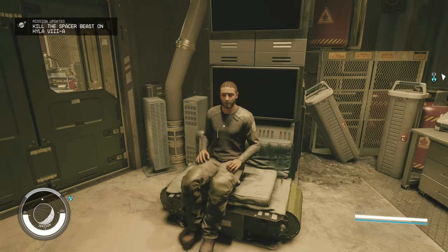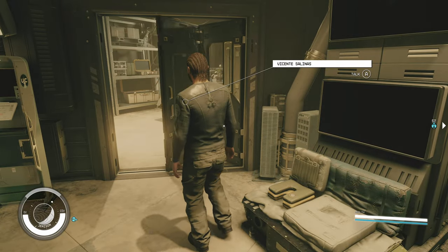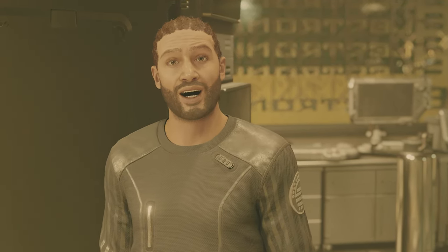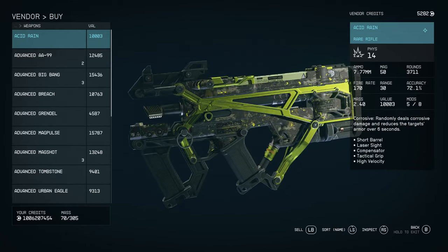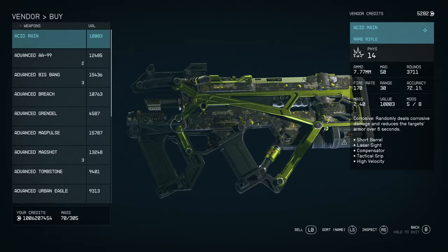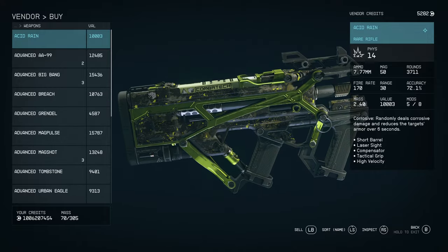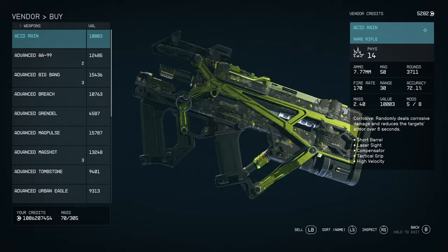This guy is kind of similar to Mick and Ralph from Fallout New Vegas. We come into his shop to see what he has for sale, and the weapon we're looking at is Acid Rain. This is a unique Grendel — it has a unique color scheme, as you can see. It costs 10,000 credits, though that price will vary depending on what perks you have. The main thing is it's got corrosive damage, which means it randomly deals corrosive damage and reduces the target's armor over six seconds.